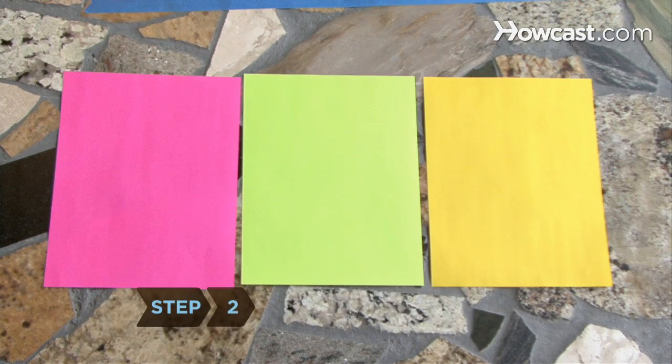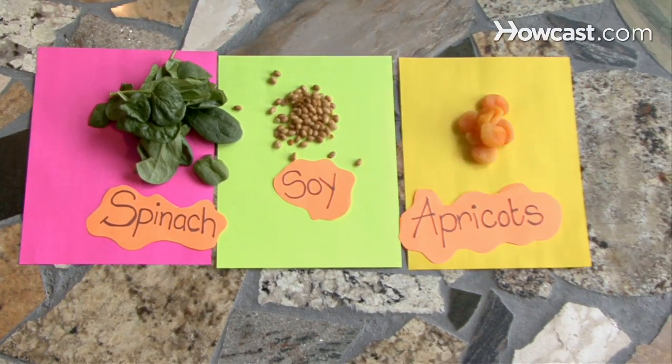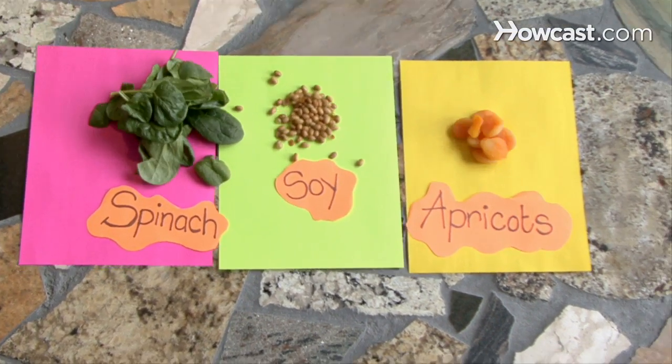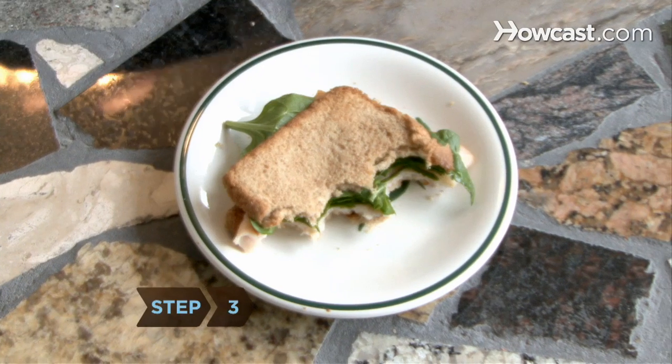Step 2: Load up on magnesium-rich foods such as spinach, soy, and apricots to help your system control cortisol. These foods serve as a natural muscle relaxant. Eat several small meals throughout the day to maintain stable blood sugar levels. This helps you better manage stress.